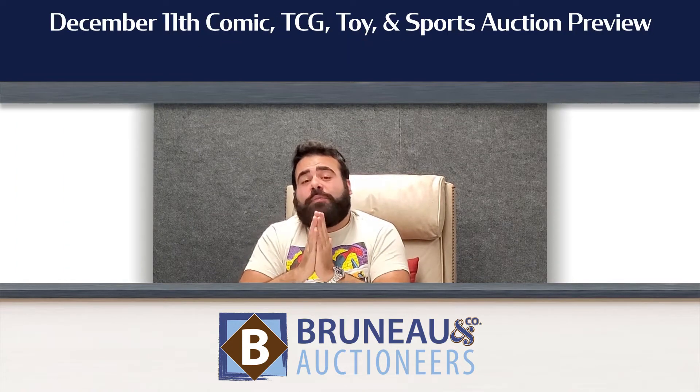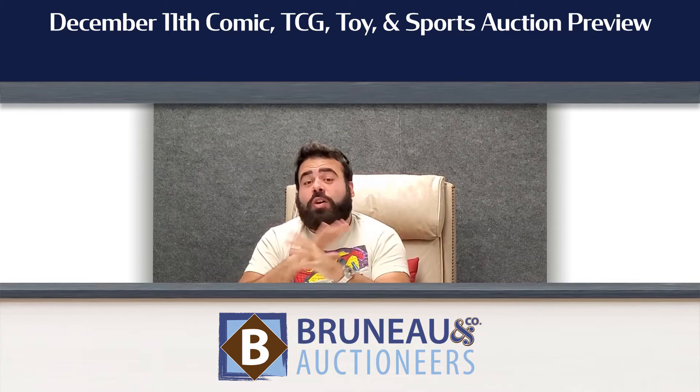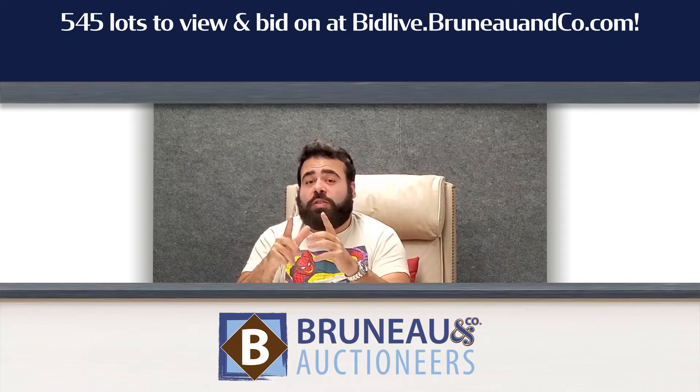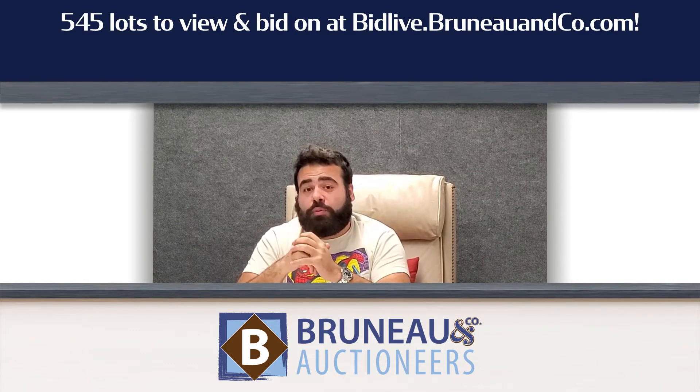Hey everybody, Travis here with my top 5 favorite picks from our December 11th comic, toy, and sports cards auction. The auction is packed — 545 lots — so make sure to check out the full catalog at BidLive.BrunoCo.com. The auction begins 10 a.m. Eastern on Saturday, December 11th.